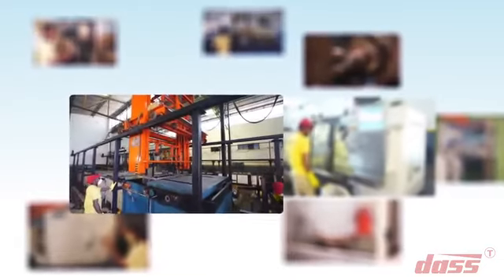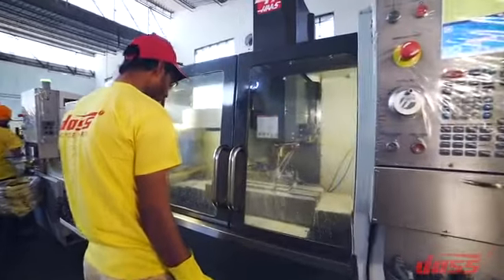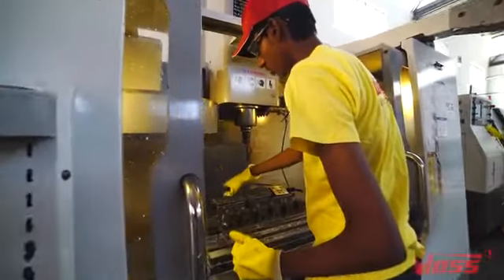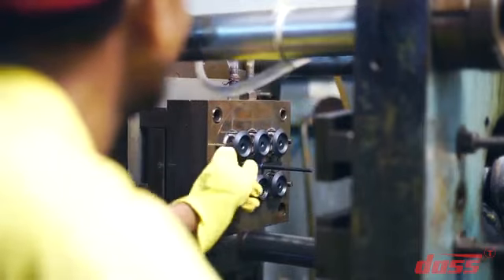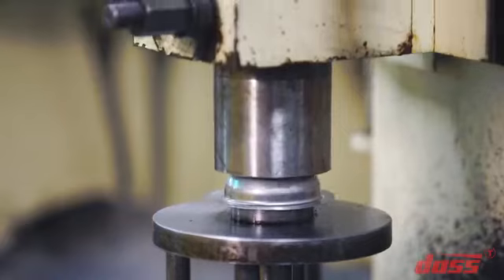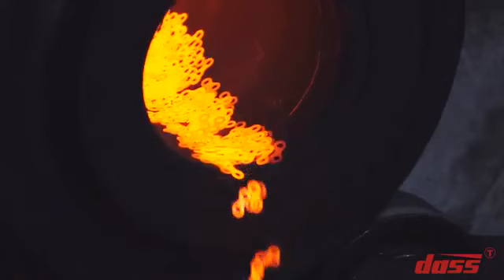We have a huge manufacturing setup comprising four different manufacturing units in Ludhiana. The setup is equipped with a number of CNC, VMC, and turning machines of reputed international brands, coal forging headers, aluminum die casting facility, plastic molding machines, variety of press shops for product manufacturing requirements, and a complete setup of bicycle chain manufacturing and furnace facility.